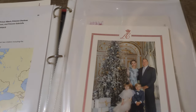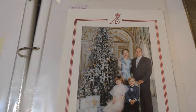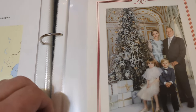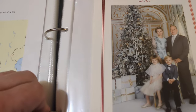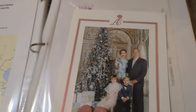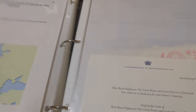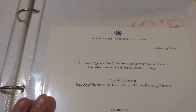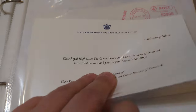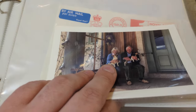I received two from Monaco that year — I sent one to Charlene and one to Albert individually. International postage is about $1.50-$1.60, so it costs more to send cards individually, but it does increase your chances of getting a response. I got a card back from each of them. Also Prince Frederick and Princess Mary of Denmark — now King Frederick and Queen Mary — and King Charles and Queen Camilla as Prince of Wales and Duchess of Cornwall.